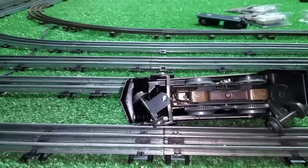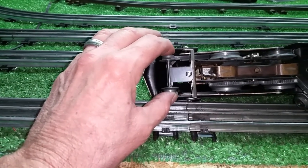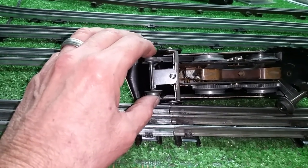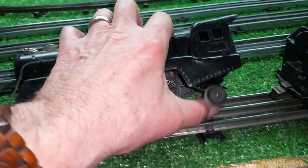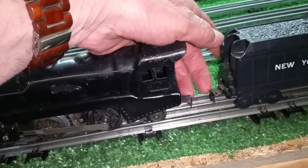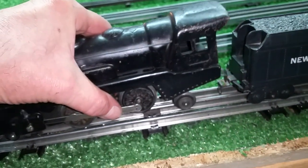So I took an old 666 front truck and modified it, as you see. Got it mounted with a 632 screw and a nut. The rear truck is actually the front truck off of an old Lionel locomotive. Got this finally finished, so I thought I'd do a quick video and take it around.